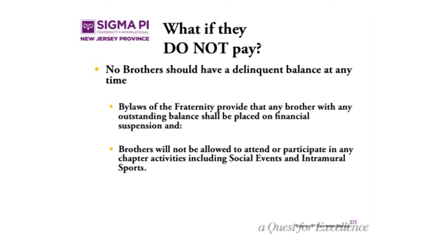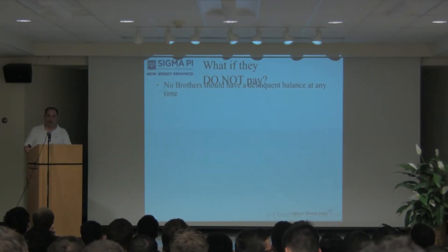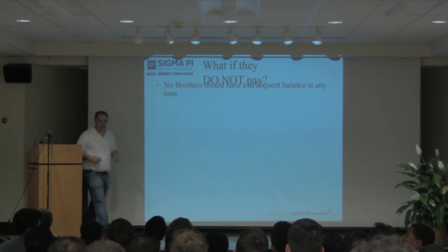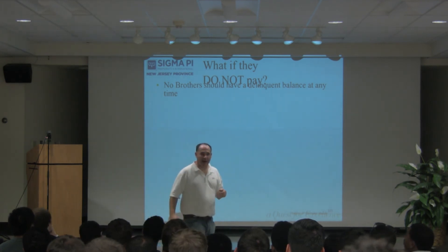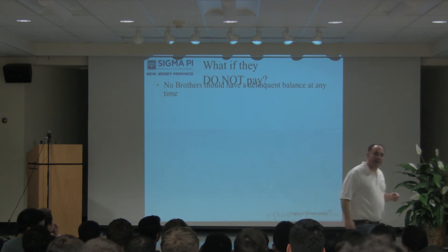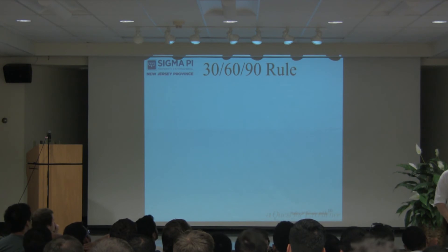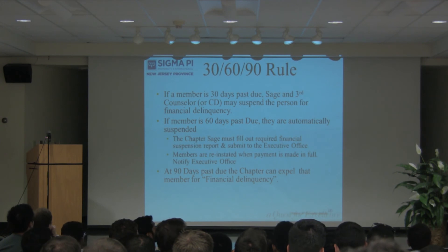What if they don't pay? How many chapters have a 100% collection rate? So there are people that don't pay in your chapter — what do you do with them? You can't just say they're my brothers and do nothing. The 30-60-90 rule: after 30 days it's optional suspension, 60 is automatic suspension, and 90 is expulsion. Has anybody expelled anybody?